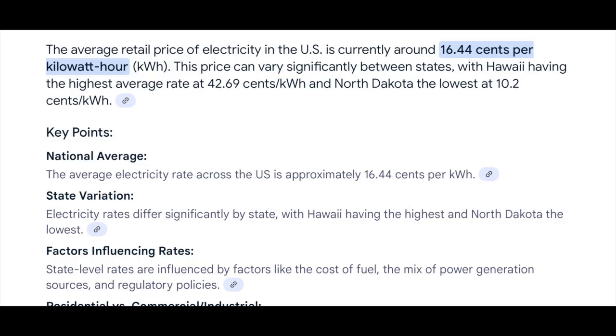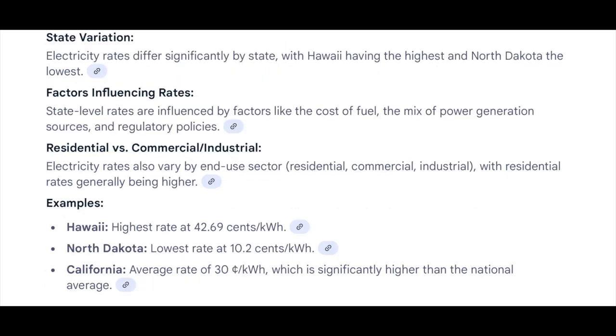Kilowatt-hour costs can vary by area, state, and location. According to the internet, the national average is something around 6.44 cents per kilowatt-hour, with California averaging around 30 cents per kilowatt-hour — but California also has much more expensive gasoline than most of the country.